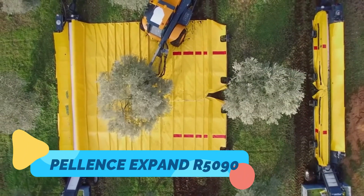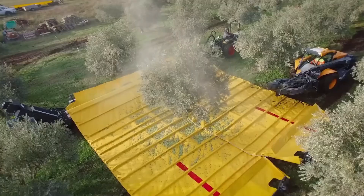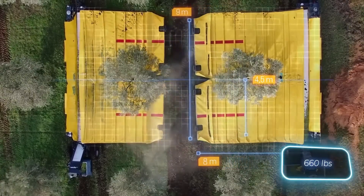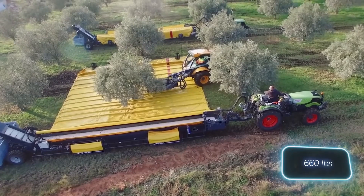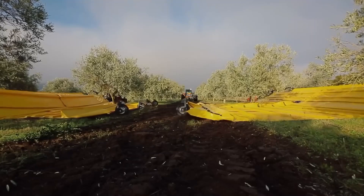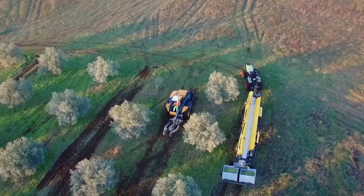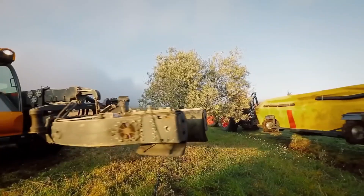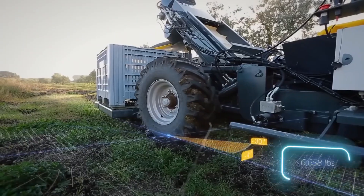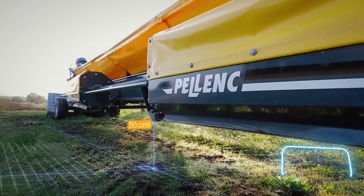The Pellants X-Pand R-5090 is a next-generation pruning and canopy management machine made specifically for vineyards and orchards. With hydraulic arms that extend and adapt to different row widths, this machine can prune, trim, and manage vine growth with high precision. Designed to be mounted on tractors, the X-Pand R-5090 minimizes labor requirements while maintaining consistent quality across every plant row.